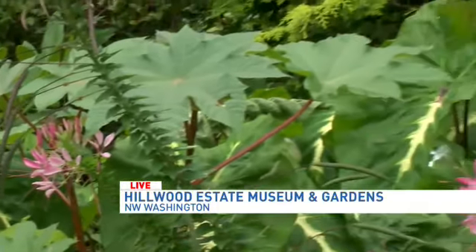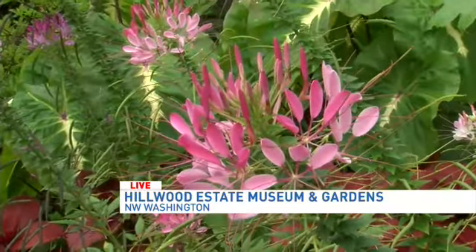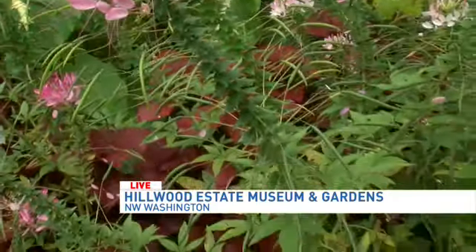I asked you earlier — these are my favorite, I've never seen them before. What are these ones that we're looking at? That's the Cleome. It's also known as a spider flower. You can see how it has seed pods that kind of look like the legs of a spider.